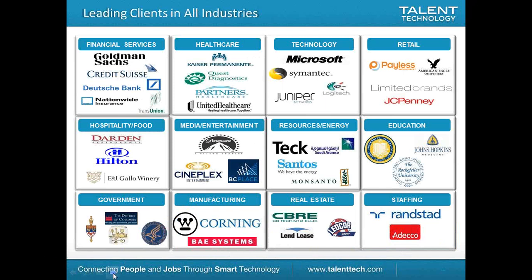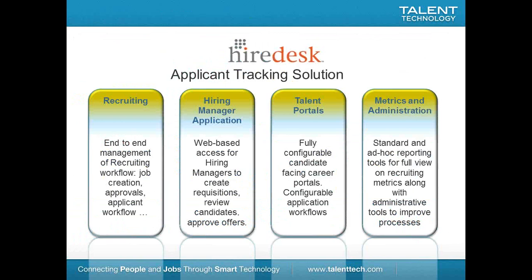We've got clients in all industries — there's definitely no client that we can't handle in the Hiredesk ATS. A little bit about Hiredesk: it is an end-to-end applicant tracking system. We can handle the recruitment workflow from job creation through approvals, applicant workflow — candidates coming into our database from new to the ultimate endgame of hired or not a fit for a position. We've got the ability to bring hiring managers into the ATS from your organization, or clients for our staffing agency customers.